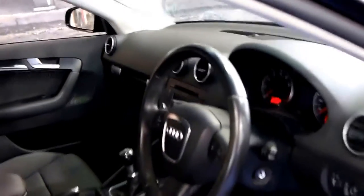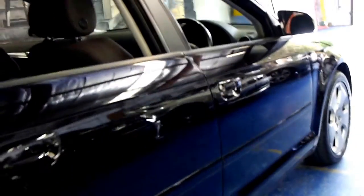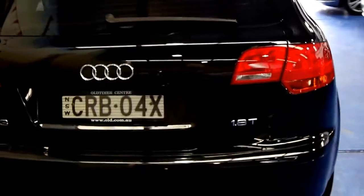It's also got the six-speed manual transmission, which is very desirable when they get to this sort of age in kilometres. It's black with charcoal interior and it's in very good condition for a black car, or for any car for that matter. The wheels are in good condition, free from scratches, marks and gutter rash. It's registered until July 2015 and it's actually a December compliance 2007.